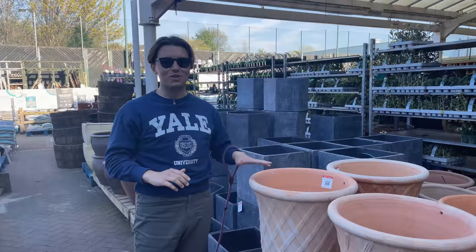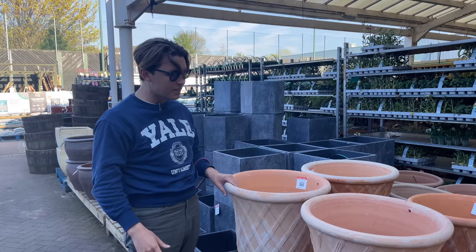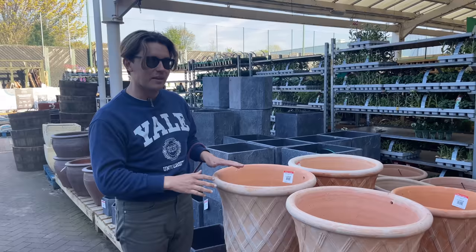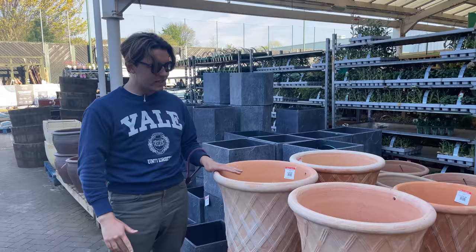I'm in my local garden centre to see what's available. I've been looking for some very large terracotta pots because I've got two bay trees that go either side of my front door. I found these ones — they're very good value at £45 each. I'm not hugely keen on this orangey terracotta colour, so I'm going to buy these two and then paint them at home, ageing them a little to make them more neutral — probably a mix of white and grey to make them look old and aged.